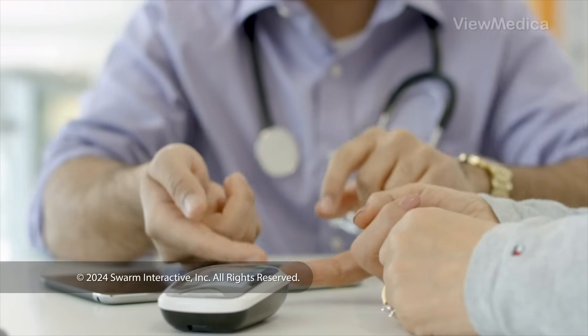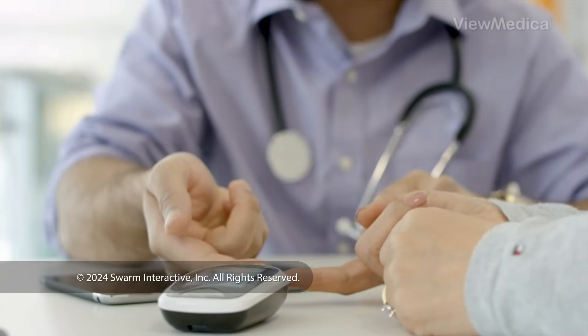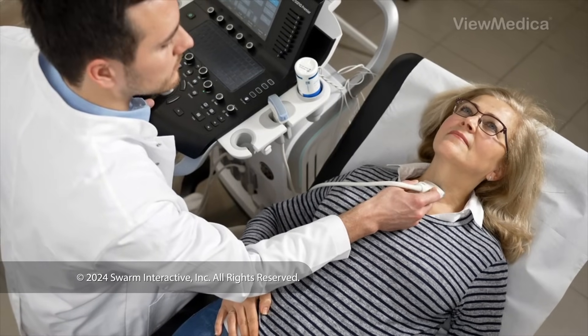And your risk is higher if you have diabetes, arthritis, thyroid disease, gout, or other conditions.